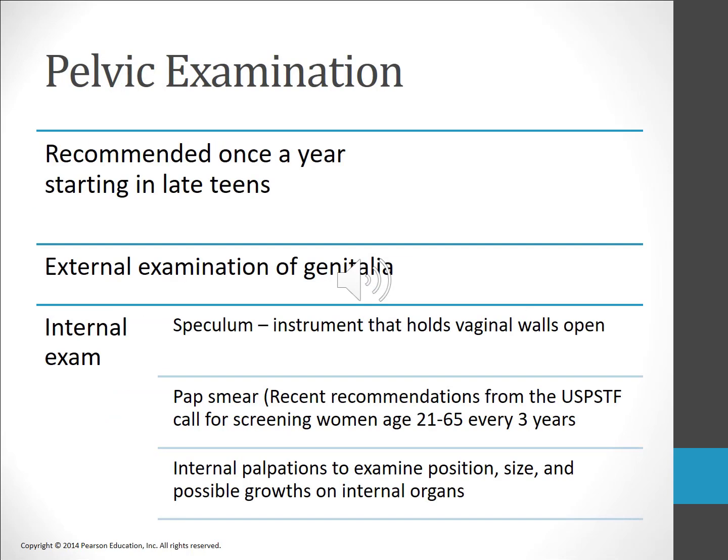Women are advised to have a pelvic exam at least once a year from their late teens onward, or earlier if they become sexually active. The U.S. Preventive Services Task Force has recommended screening for cervical cancer between the ages of 21 and 65 every three years. During a pelvic exam, women are first examined externally for irritations, swellings, and discharge. Then insertion of a speculum allows the physician to inspect the cervix and vaginal walls. A Pap test is performed — a sample of cells is scraped from the cervix. The physician manually examines the location, shape, size, and movability of the internal sex organs, and finally performs a recto-vaginal exam.